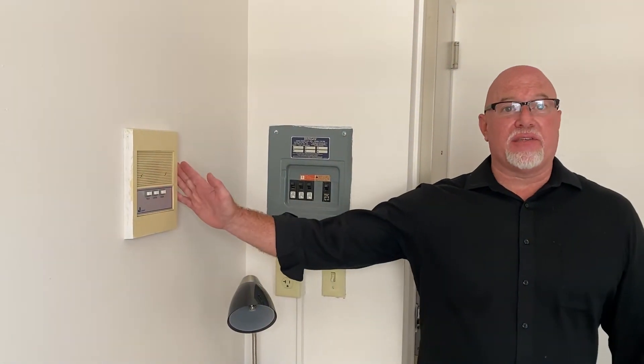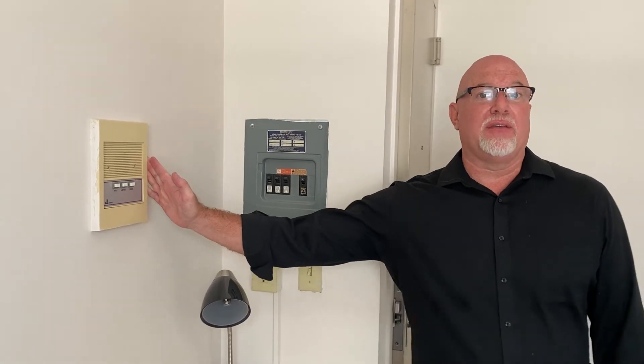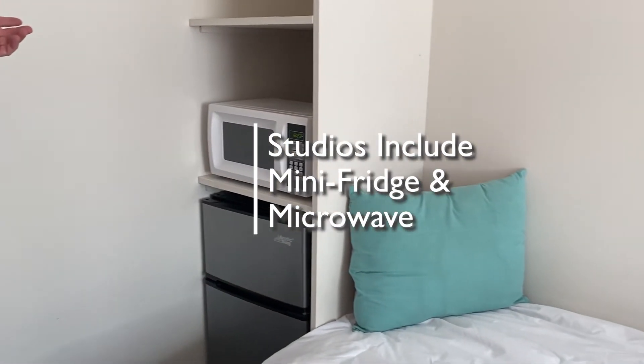And now on to 305. One of the nice features of this building is the intercom system, so your friends can buzz you and you can let them in without having to go down. Each unit has a mini fridge and a microwave included, with the unique feature of shelving above them too. And you'll notice ample closet space as well.